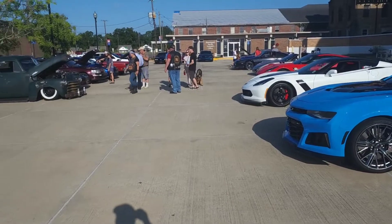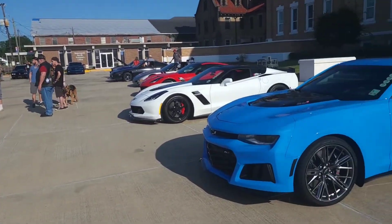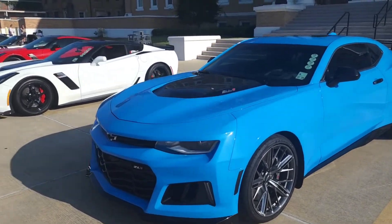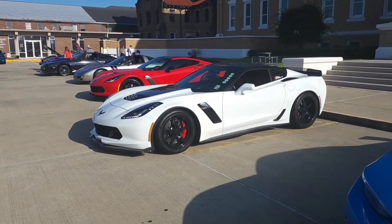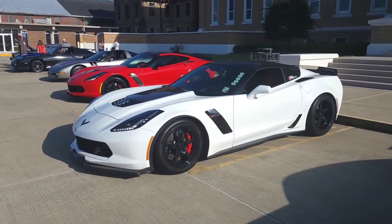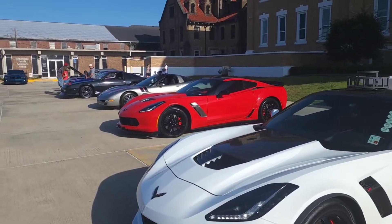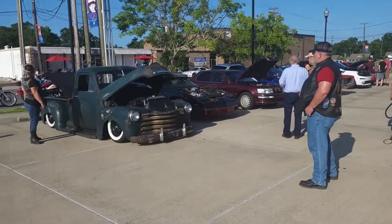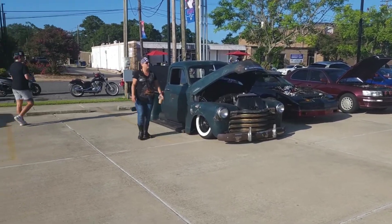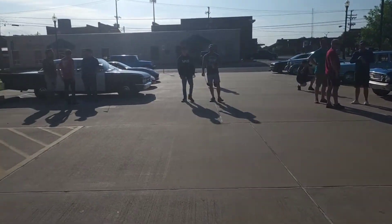We made it. Decent little turnout. Camaro Z06, love that blue. It's got quite a bit of work done to it and it's supercharged. Another Z06, supercharged, pretty much stock.